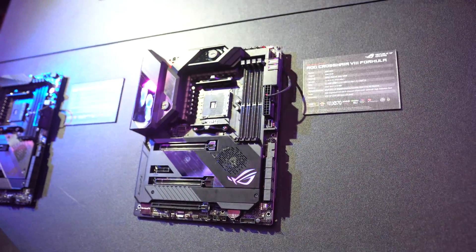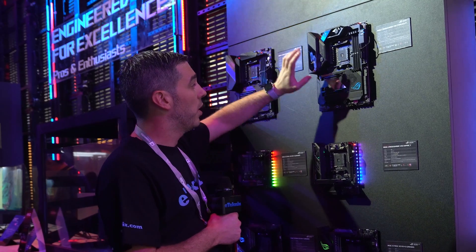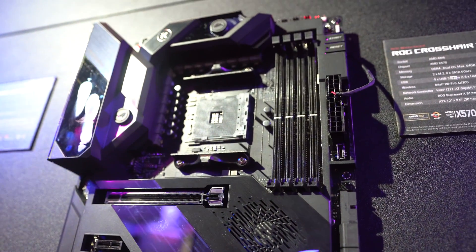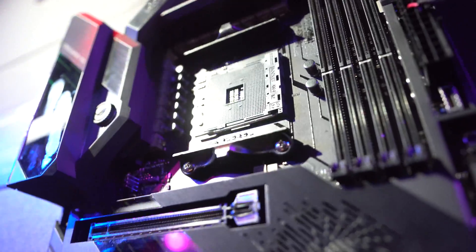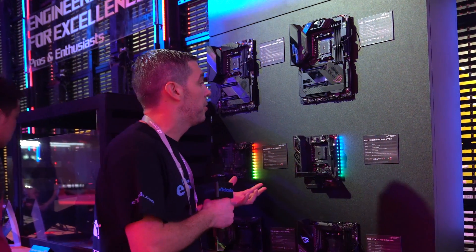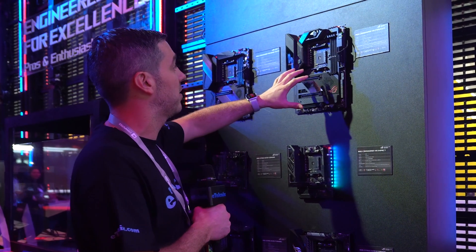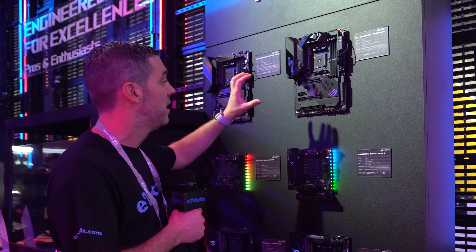At the very top end we have the Crosshair 8 Formula — AM4 socket, X570, with plenty of RGB across the board. It features a collaboration with EK to cool the VRMs, which appear to be a 16-phase VRM design, providing clean, stable power for overclocking. We don't have true overclocking numbers on third-gen processors just yet, but this board will be pushed hard when reviews arrive. Three X16 slots — likely two operating at X8 speeds. Plenty of SATA ports and connectivity, eight-pin and four-pin power, start and reset buttons, addressable headers, and Supreme FX Audio.